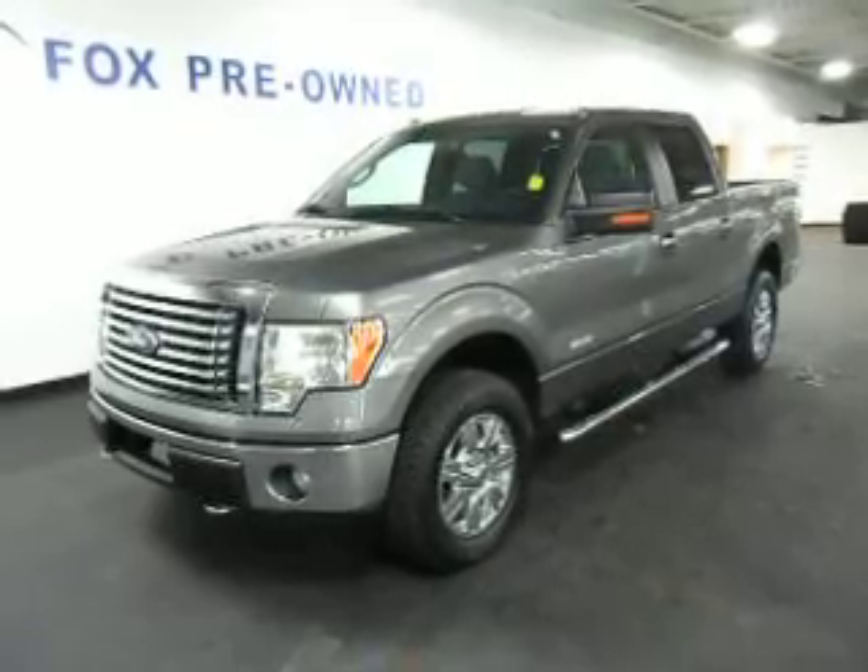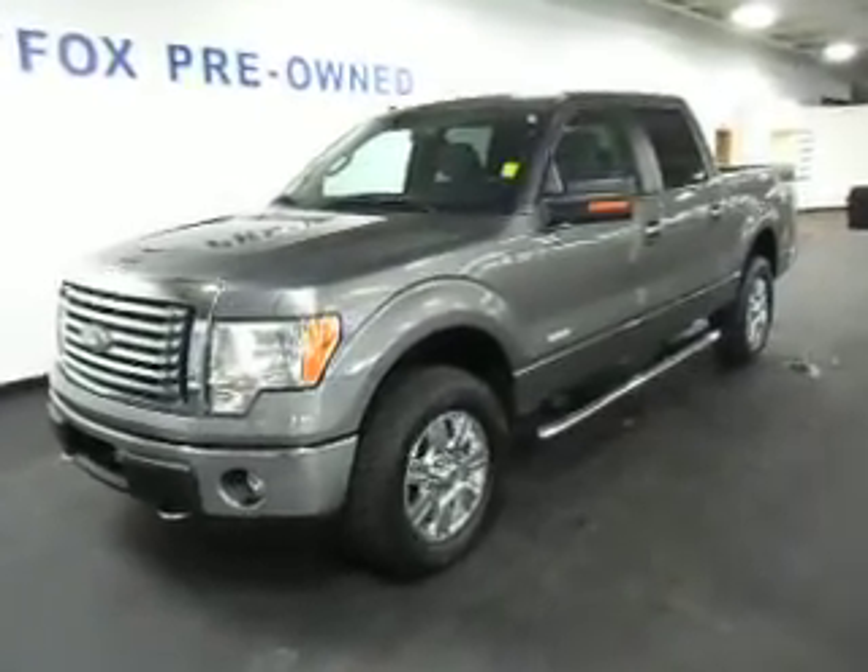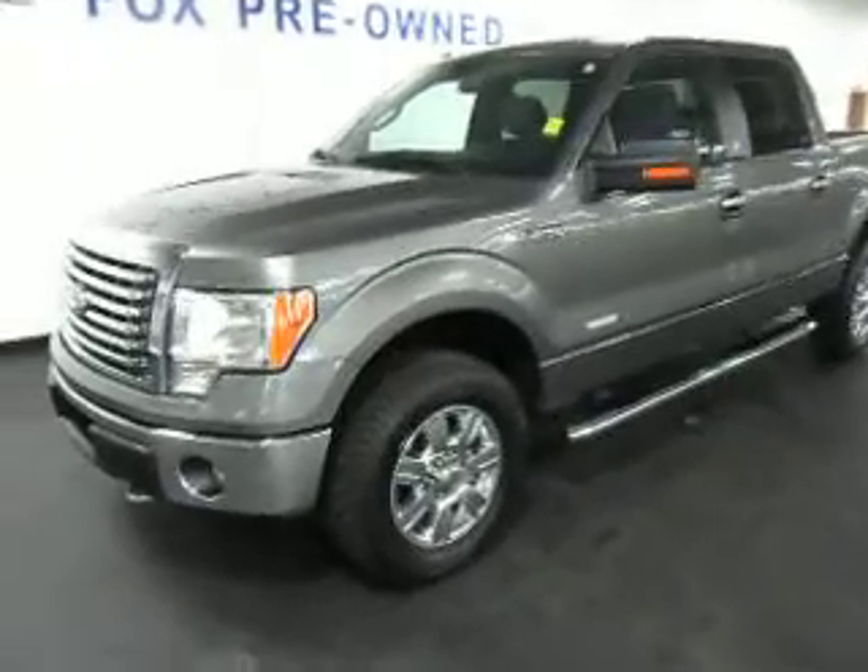Today we have a video of a 2011 Ford F-150. This truck has a 3.5 liter V6 EcoBoost motor. It's four-wheel drive. Check it out.